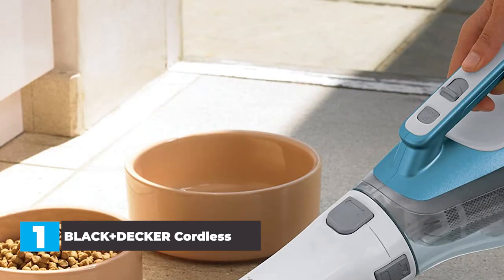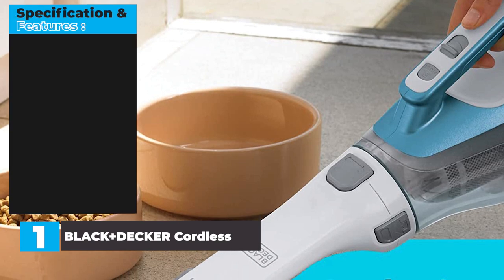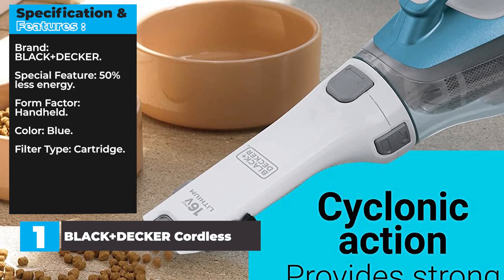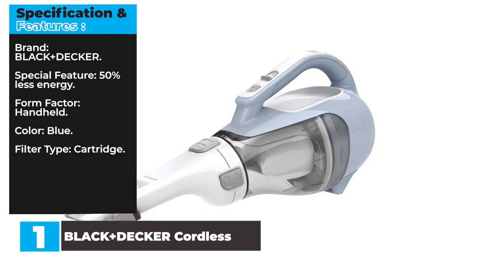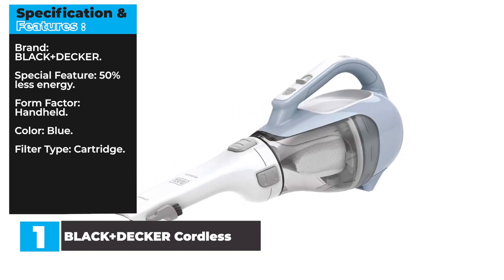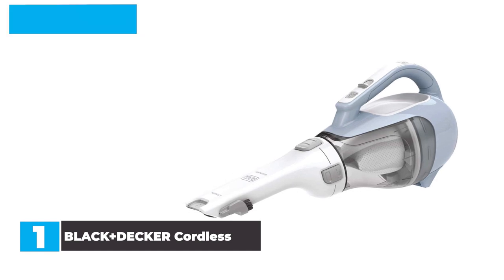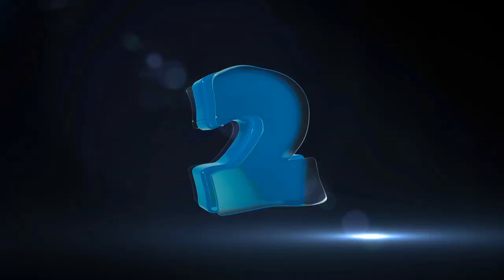For big, chunky messes, this is the car vacuum you'll want. Specifications: Brand — Black+Decker. Special feature — 50% less energy. Form factor — handheld. Color — blue. Filter type — cartridge. Reasons to buy: unmatched performance on large contaminants, affordable. Reasons to avoid: battery life is on the low side.